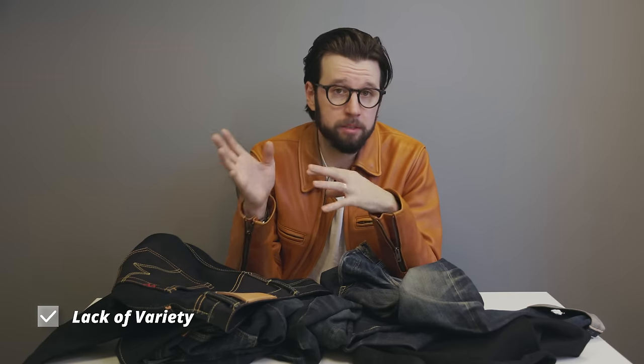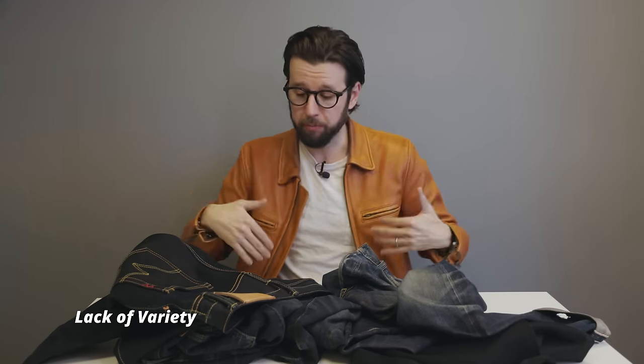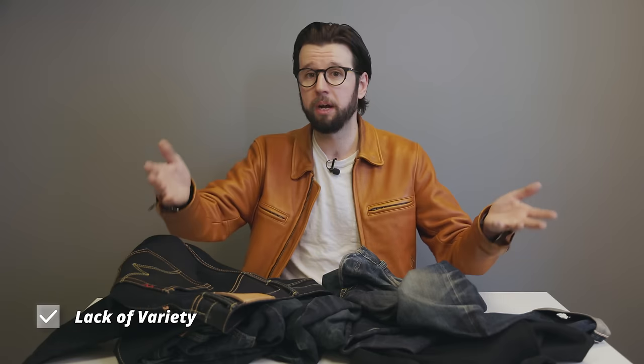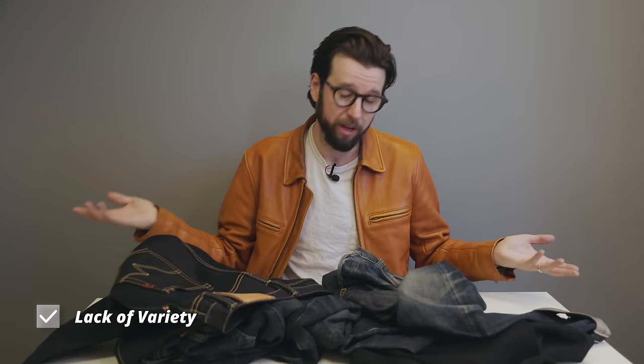Finally, uniformity in the overall weave and manufacturing means you aren't gonna get a huge amount of variety from pair to pair. This is gonna be a pro or a con depending on what your priority is. For me, that's something I actually really like, but for a lot of people it's uninspiring. Your mileage may vary, but for me I actually quite like that.